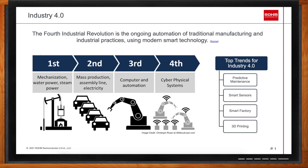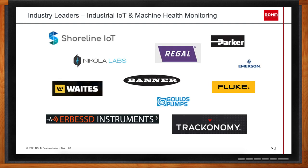Rohm has solutions for the smart sensors and predictive maintenance part. Specifically in terms of machine health monitoring, what are the big players in this field? The big players today include companies like Shoreline, Regal, Parker, Emerson, Fluke, Banner, Nikola Labs, and Honeywell instruments — just a few of the names, small and large companies that have dedicated their time and resources to providing equipment, hardware, and software in the machine health monitoring space.